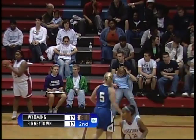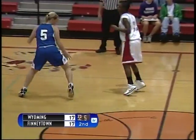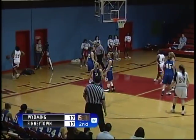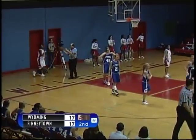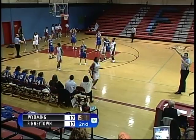Finneytown inbounds at half court. Number 42, Leah Phillips. Quick pass inside to number 32, Brittany Dozier. Back to the top of the key — they reset. Quick pass inside to the free throw line. Number 20, Katie Bullock. The shot is a quick pass inside by Katie to number 22, deflected out of bounds — it's Wyoming.